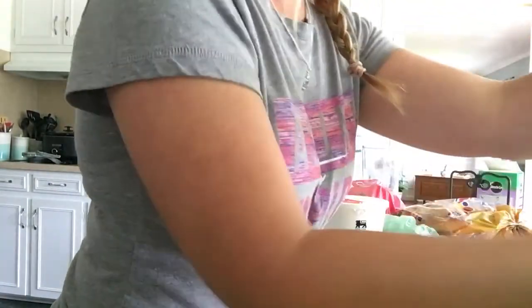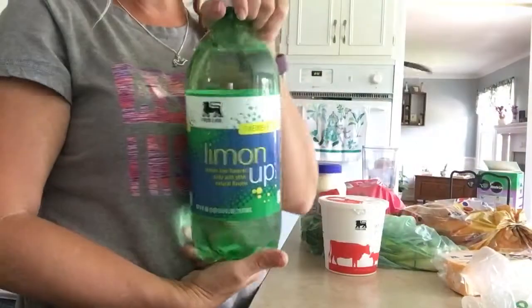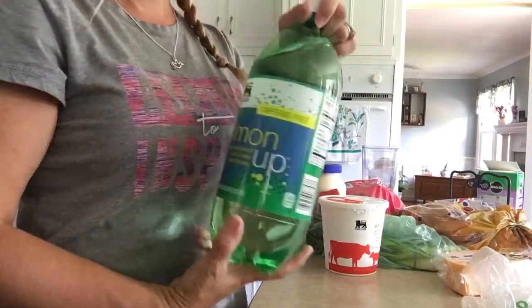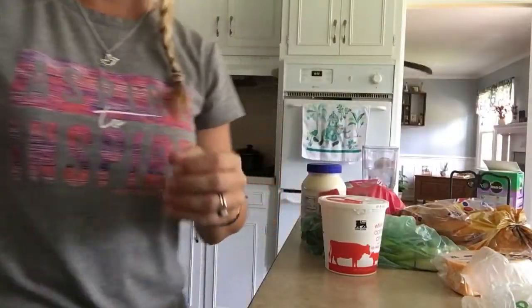And then I got three of the Lime-Up, which apparently tastes like Sprite. So I got three of those for the kids.